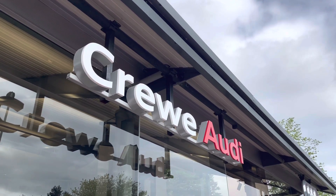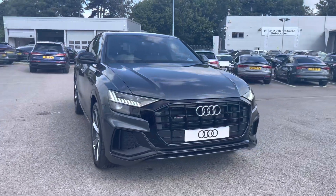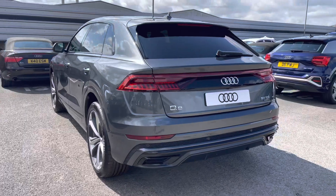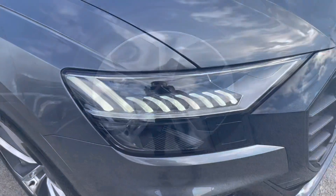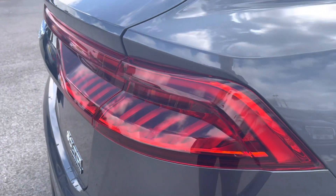Hi, I'm Jess from Crealdi, and today I'm going to be taking you around this brand new vehicle. Here we have the gorgeous Audi Q8 Black Edition 50 TDI Quattro, finished in the beautiful Daytona Grey with lots of exterior styling including the 22-inch 5 twin-spoke design alloy wheels, matrix LED headlights and LED rear lights.